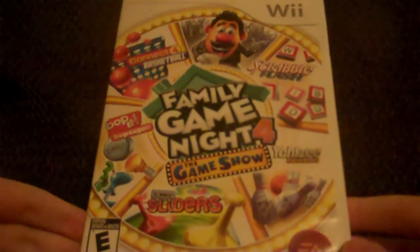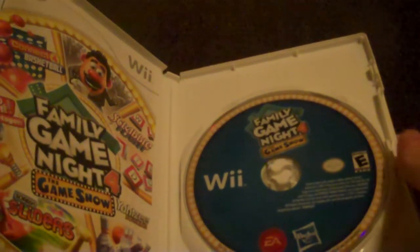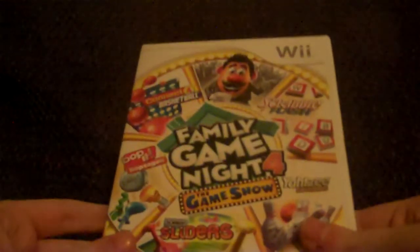Next, I'll show you the Wii game that I got. I got Family Game Night 4, the game show based off the show on the Hub. Here's the front, here's the spine, and the back. Get off the couch to play your favorite games. Five new games include Connect 4 Basketball, Yahtzee Bowling, Scrabble Flash, Bop It, and Boptagon. Here's the inside with the booklet and the disc. So that's Family Game Night 4, the game show.